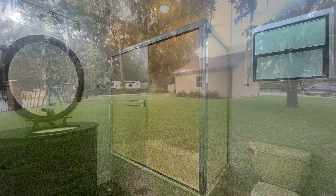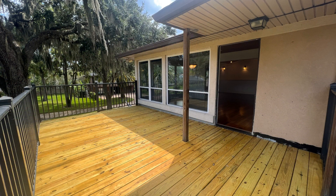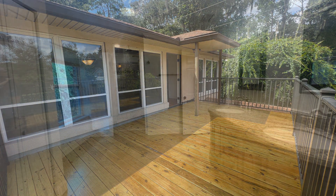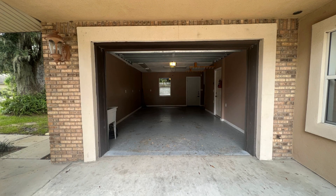Enjoy entertaining with outdoor activities in the fenced backyard or alfresco dining in the second-story deck area. Additionally, it comes with an attached one-car garage and a detached two-car garage that provides ample space for your parking needs.